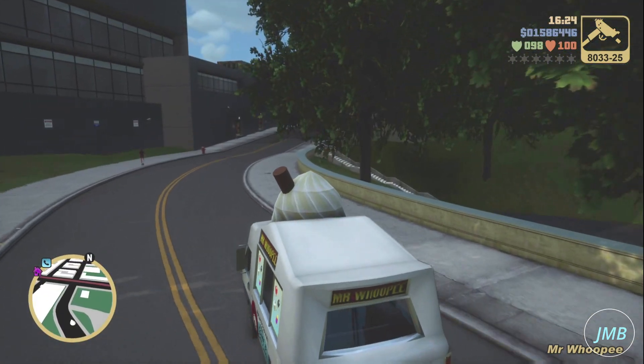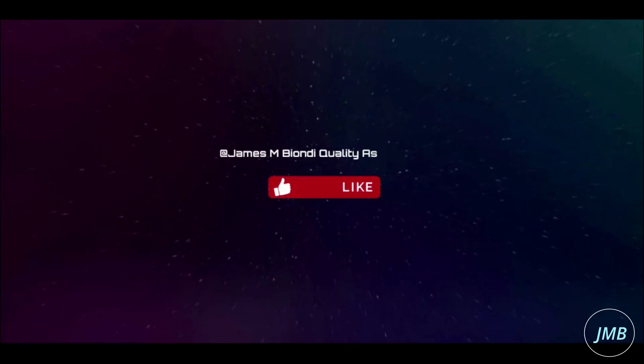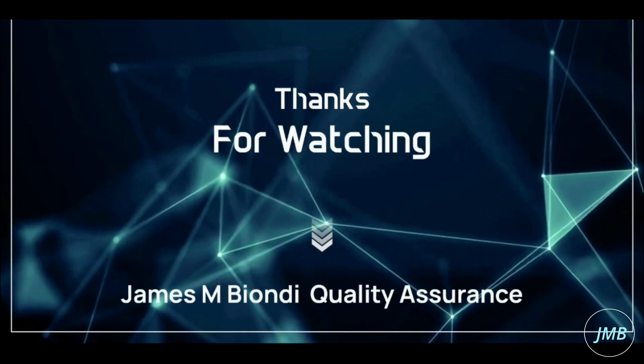Let me know your thoughts in the comments about the Mr. Whoopee vehicle in Grand Theft Auto 3: The Definitive Edition. For more upcoming videos, please click like and subscribe. Thank you for watching.